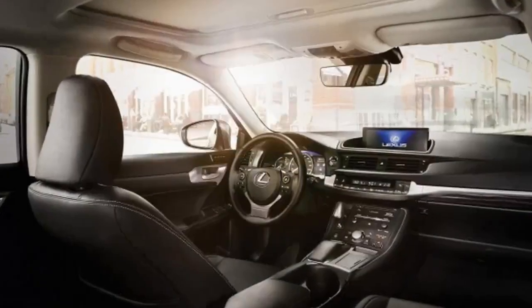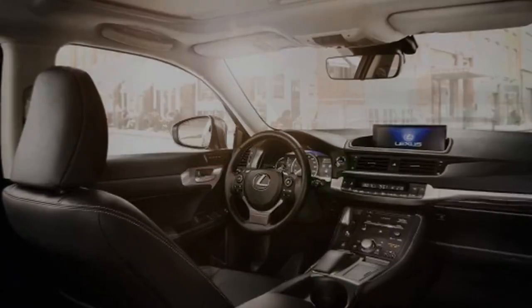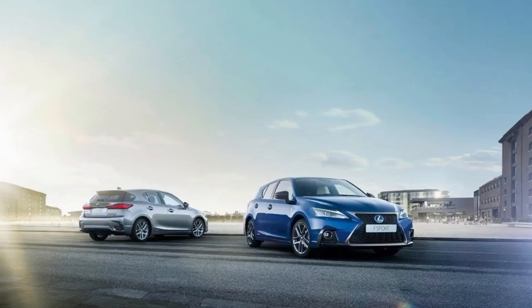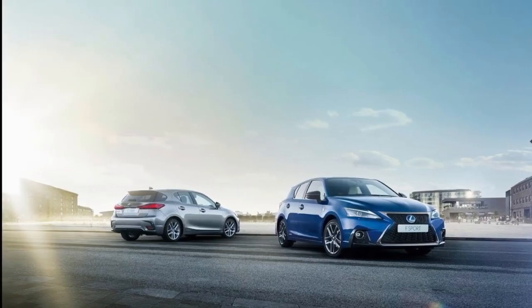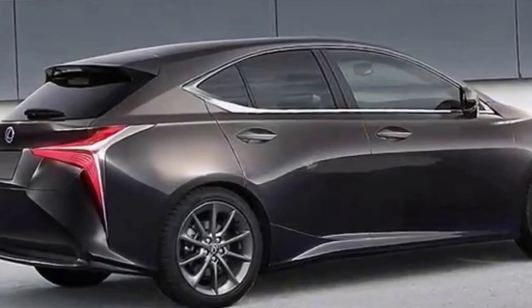It's been seven years since the Lexus CT200H debuted, yet a hybrid-powered luxury hatchback remains a rare concept. In that time, Audi's A3 e-tron plug-in hybrid disappeared almost as quickly as it arrived, while BMW's only five-door nod to the environment is the i3 electric car.